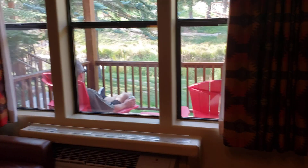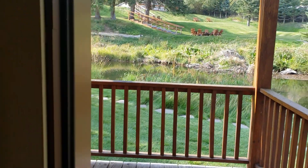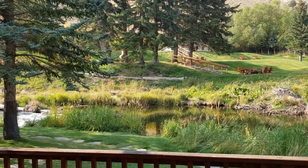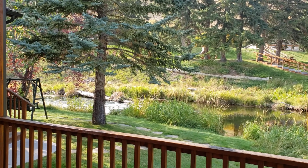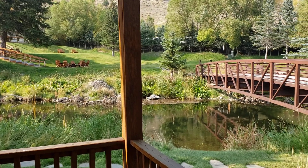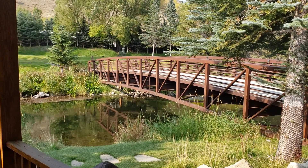From that view we have seen elk, deer, every kind of duck and bird you can imagine, and this morning we saw a fox and a wildcat chasing each other. Anyway, that's your tour. Feel free to comment and leave questions — we don't always get notified right away but we try to get back to you as soon as we notice them. Thanks for watching — like and subscribe.